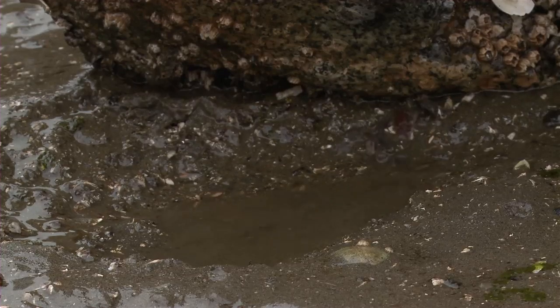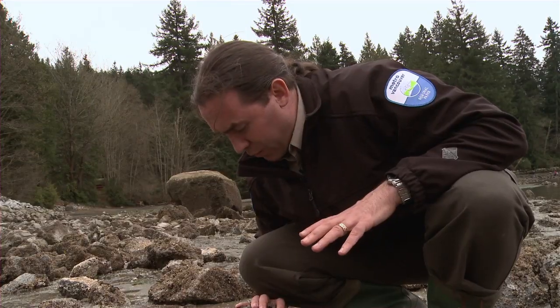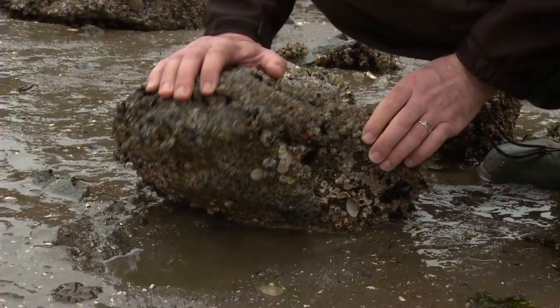Oh, like all these shore crabs. When you're done looking under the rock, it's best to turn it back the same way because the animals underneath don't want to be left out in the sun. Those on top don't want to get buried in the mud.